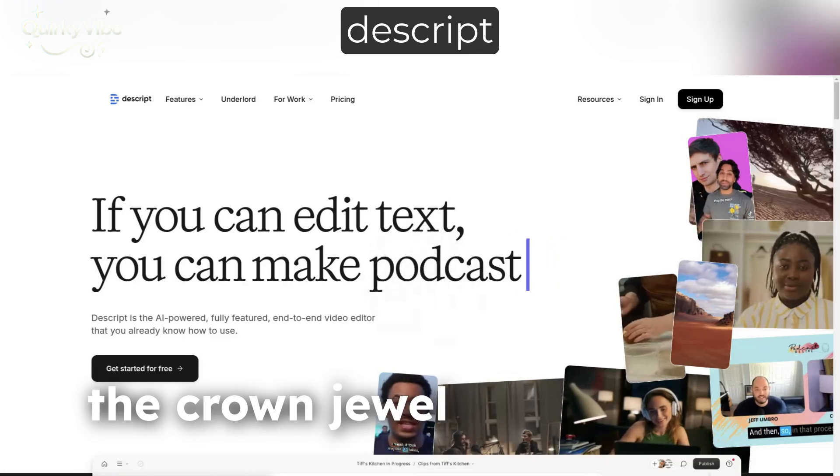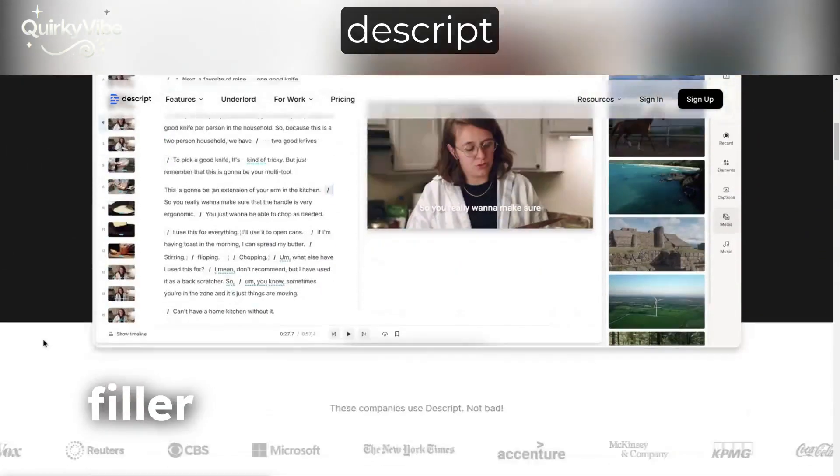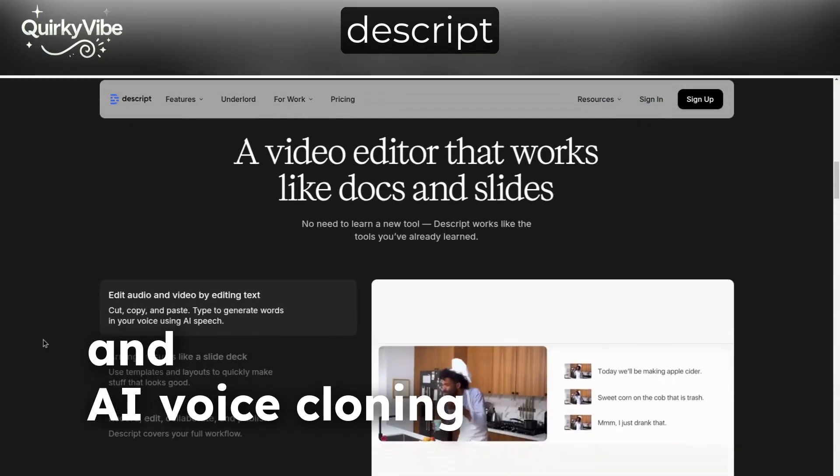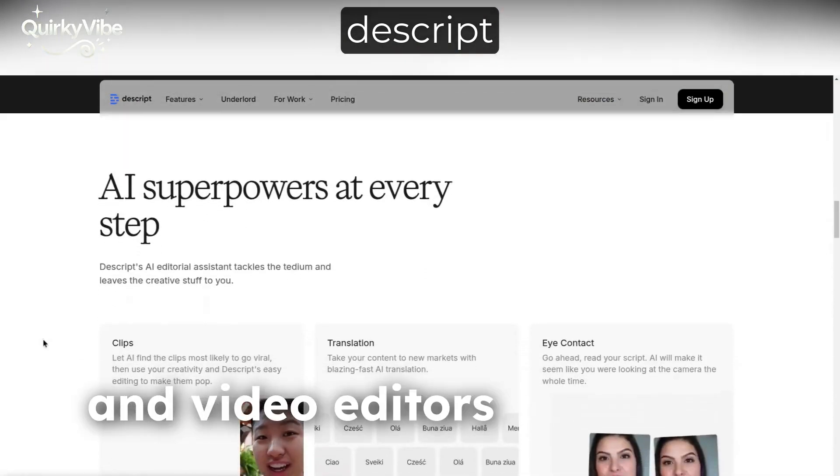And finally, the crown jewel of AI video editing is Descript. Its text-based editing, filler word removal, and AI voice cloning make it a revolutionary tool for YouTubers, podcasters, and video editors alike.